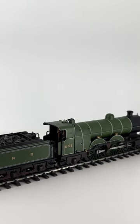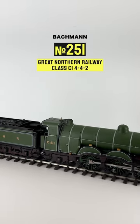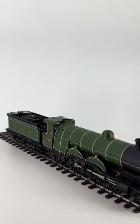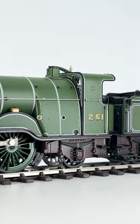Here is another very attractive Atlantic — the Great Northern C1 Class by Bachmann. This model is of number 251, the one and only preserved member of the class, who can be seen in person at the National Railway Museum.